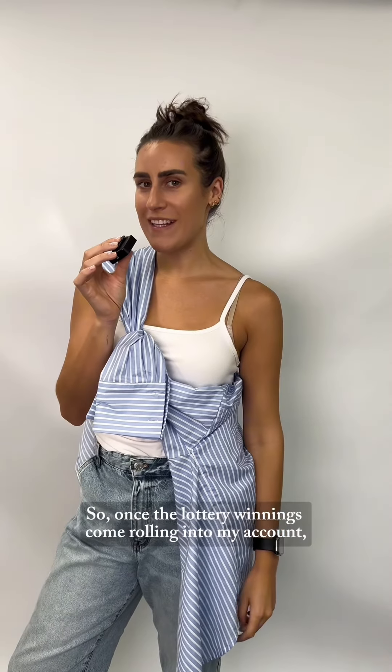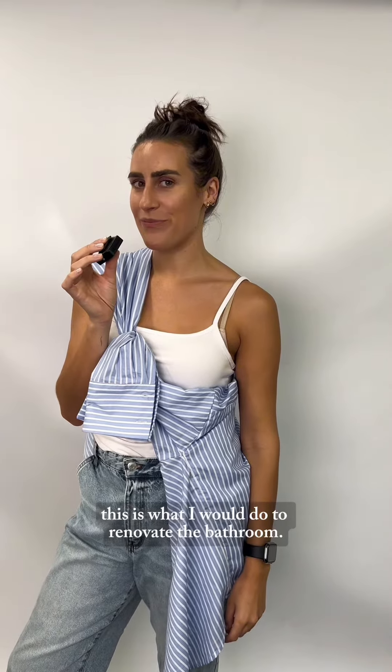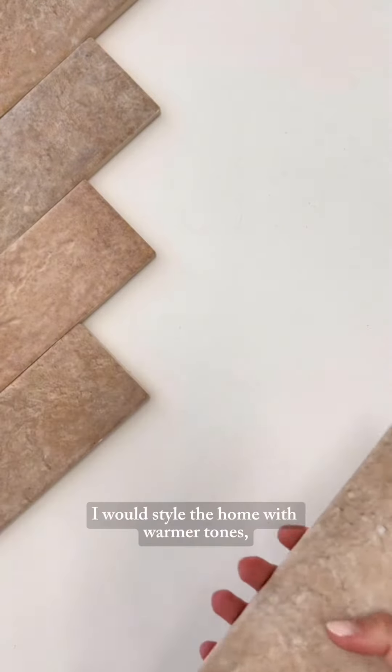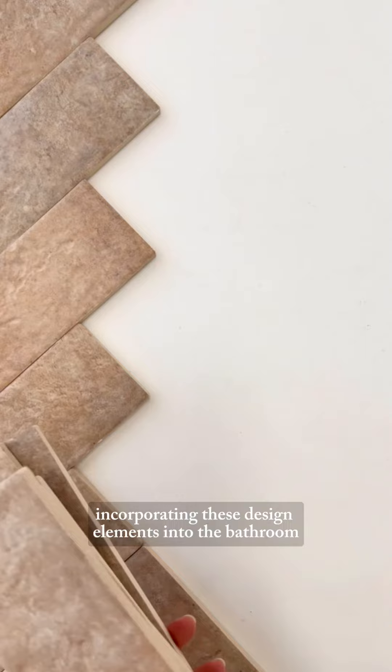So once the lottery winnings come rolling into my account, this is what I would do to renovate the bathroom. First up we've got to get rid of that blue. For a Mediterranean aesthetic I would style the home with warmer tones, incorporating these design elements into the bathroom as well.